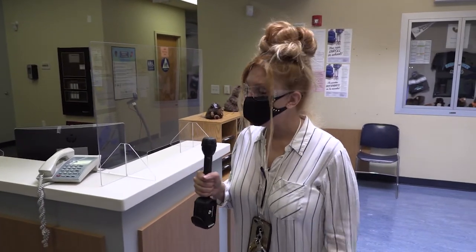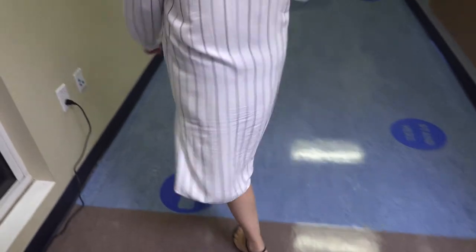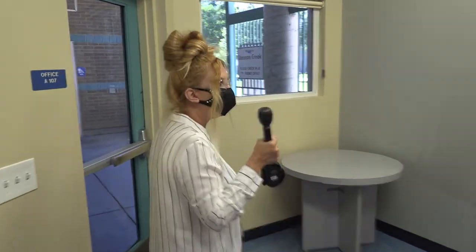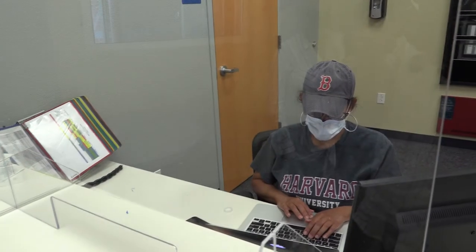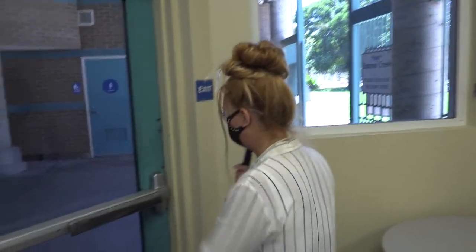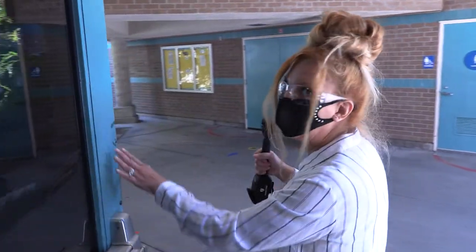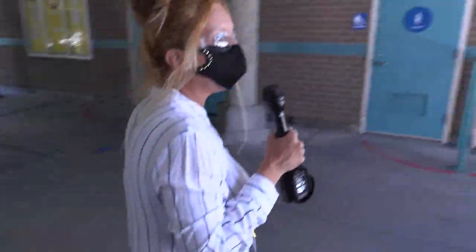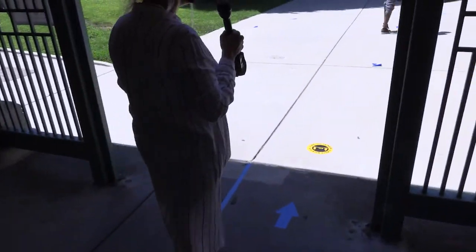After you have your temperature taken, we're going to follow our arrows, and I'm going to show you how you are going to exit the office. As we're walking by, you'll notice the sneeze guards to protect our front office staff. Now we're going to head out the door — remember, this is an exit only.